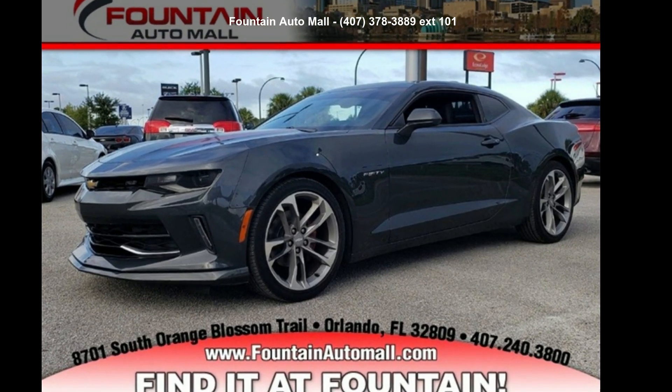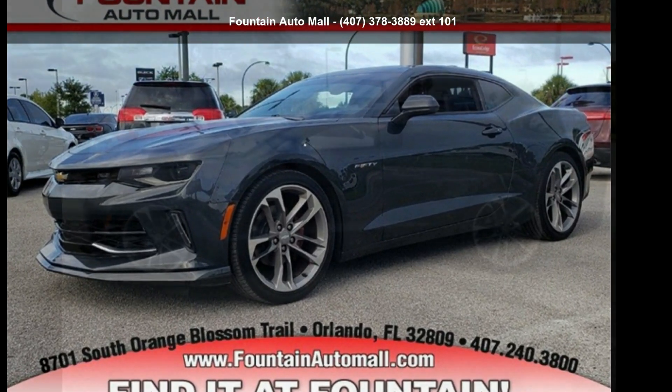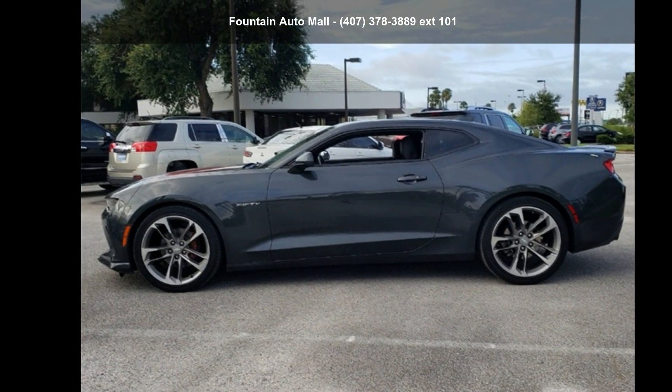Imagine yourself in the Chevrolet 2017 Camaro 2LT. This may be the set of wheels you've been looking for.